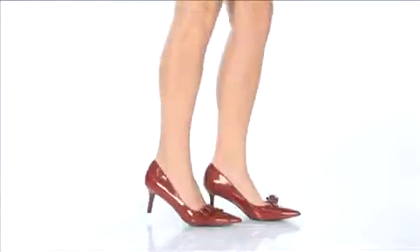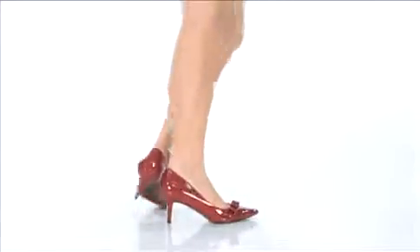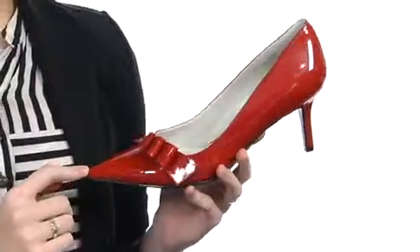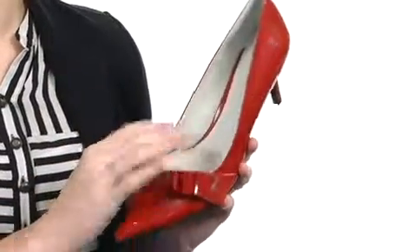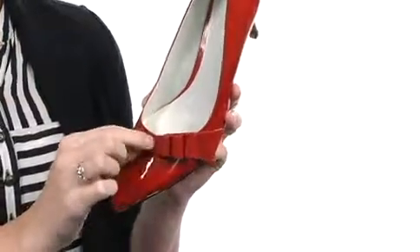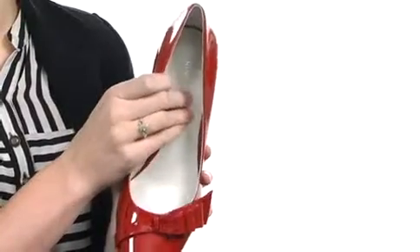Hey, how's it going everybody? I'm Meredith and I'm here to show you the Avant-Garde from Nine West. This is definitely one super, super cute shoe. I love the silhouette to it and you even have the pointed toe right here to help elongate that beautiful leg of yours. A cute little bow detail right here is also going to give you a little hint of embellishment.